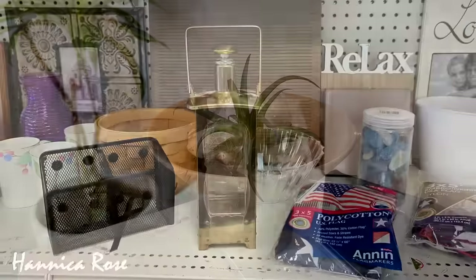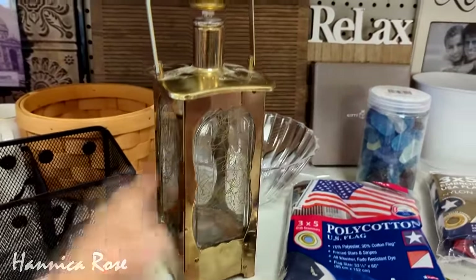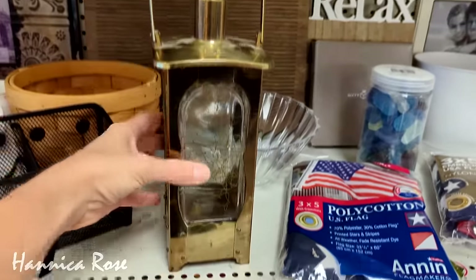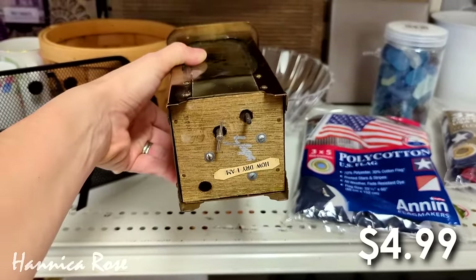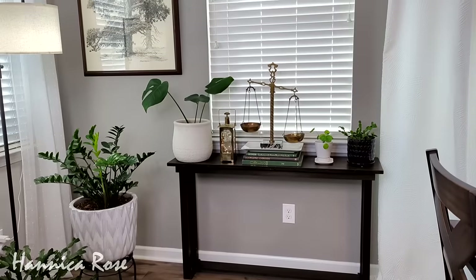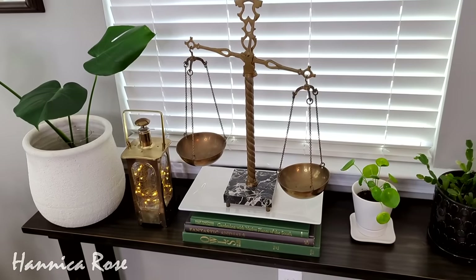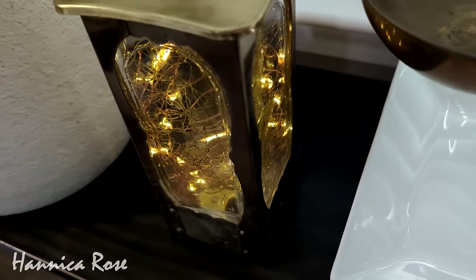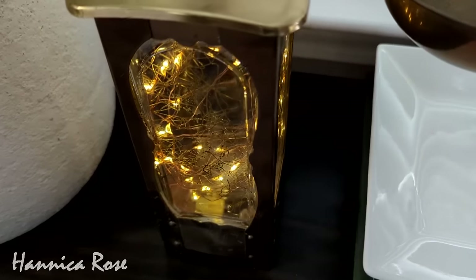A few months ago I thrifted this interesting piece right here. It's actually a brass whiskey decanter slash music box, and it does play music. It was only $4.99 and to me it looked like a lantern, so I basically turned it into one. I strung some battery operated string lights down inside of it and I have it styled on my plant table under my window, and I think it looks really nice here especially with all of my other brass accents.